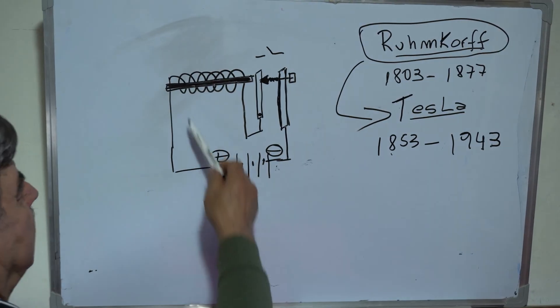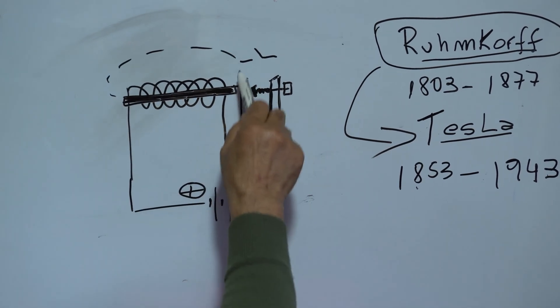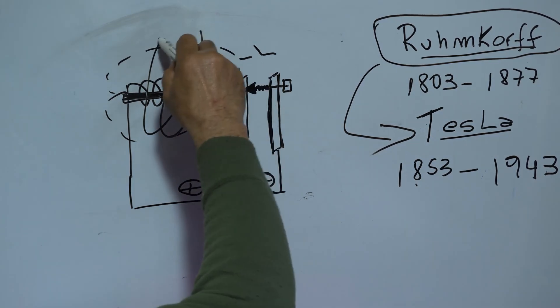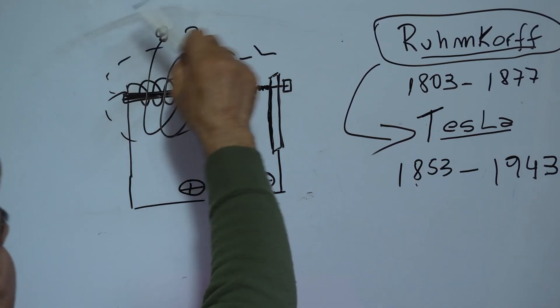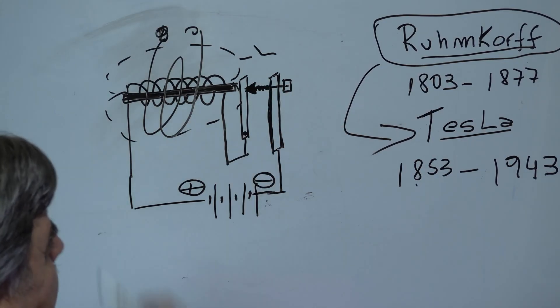What did he determine? That making a coil produced an electromagnet, a magnetic field. And if he placed another coil on the outside with a greater number of turns, he produced an armature in the second coil and very high voltages. He achieved this through a platinum contact, which I am now going to explain.